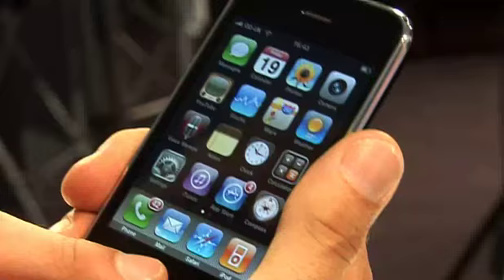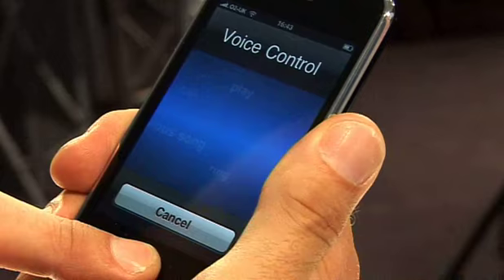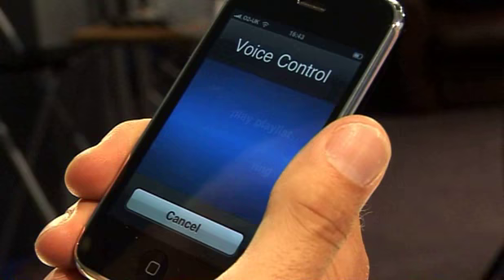Another feature seen before on other smartphones but new to the iPhone is voice control. Hold down the central button. Play artist, The Killers. And it does. Very good.